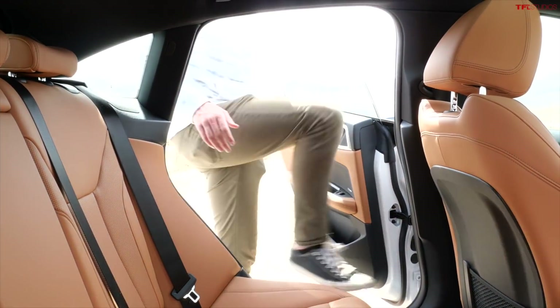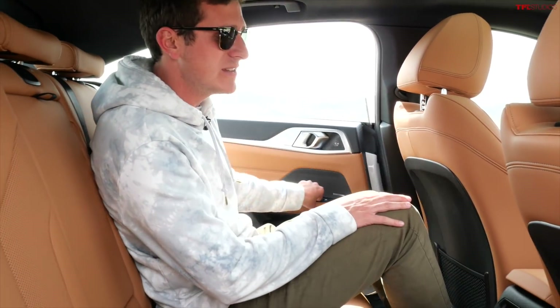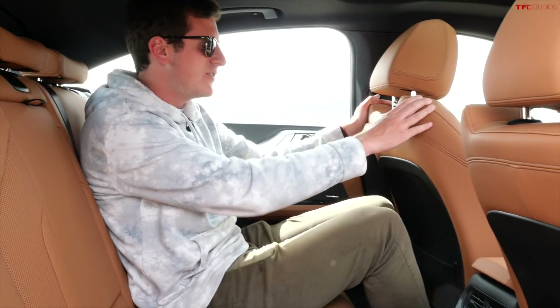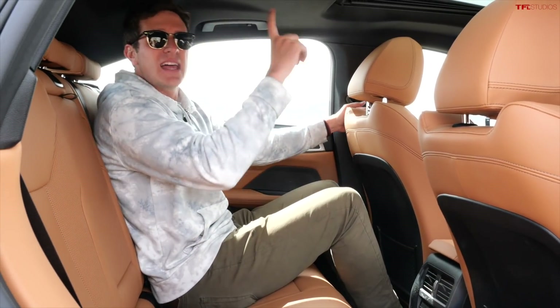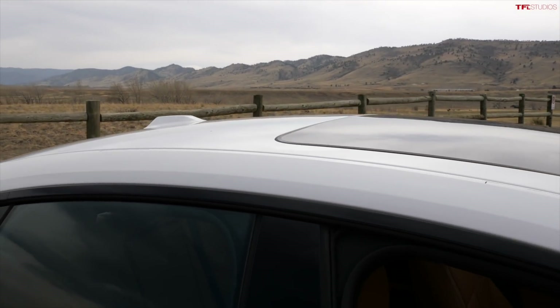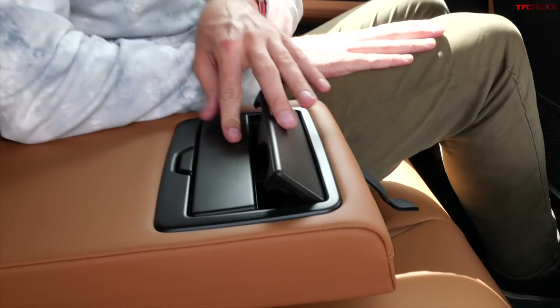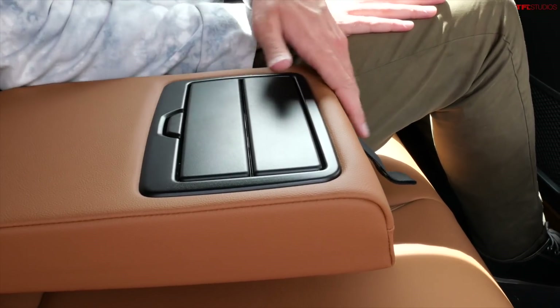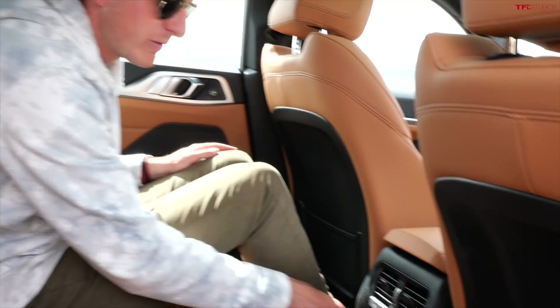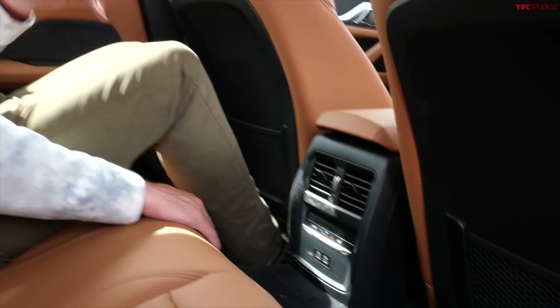One area where the BMW struggles a little bit is rear seat comfort. Legroom is surprisingly good — my driving position is about six feet tall and I've got lots of legroom. But that nice sloping roofline does interfere with headroom quite a lot. In the middle there's a cup holder system, climate control, and USB ports for rear seat passengers. Comfort is good — it's just the headroom for taller passengers that is going to be an issue.